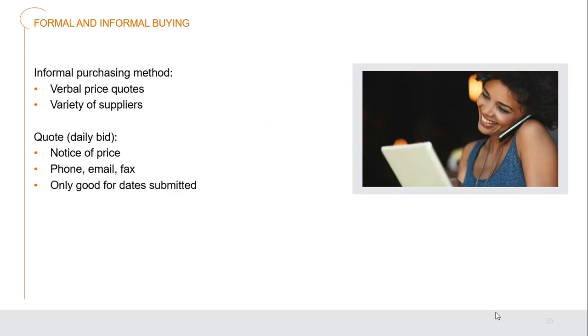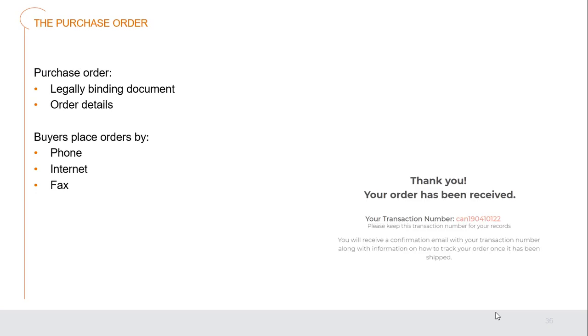Informal purchasing methods are much more simplified — verbal price quotes from a variety of suppliers. Once all quotes are gathered, often as daily bids, you call, email, or fax your purchase order. These prices are generally good for that specific day submitted. These types of items fluctuate in price considerably depending on whether they're in season, out of season, and how widely available they are.